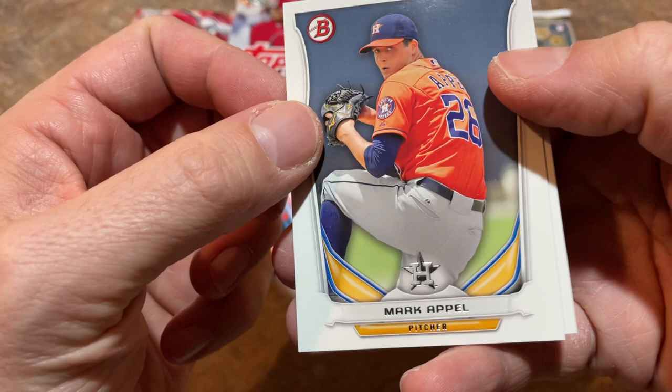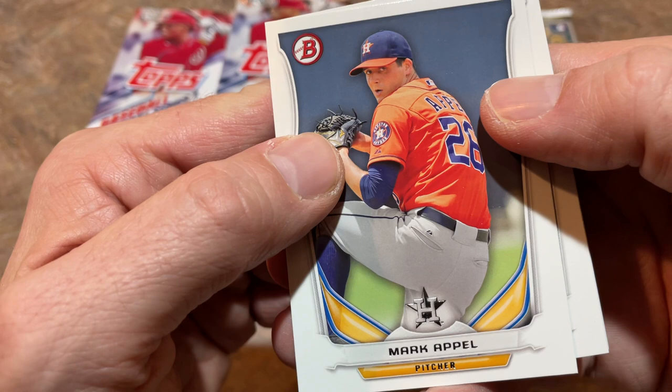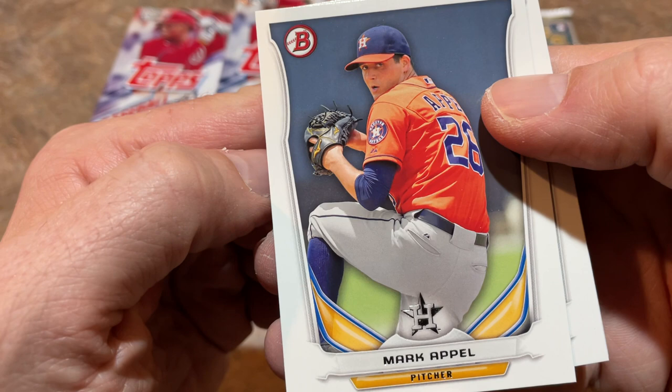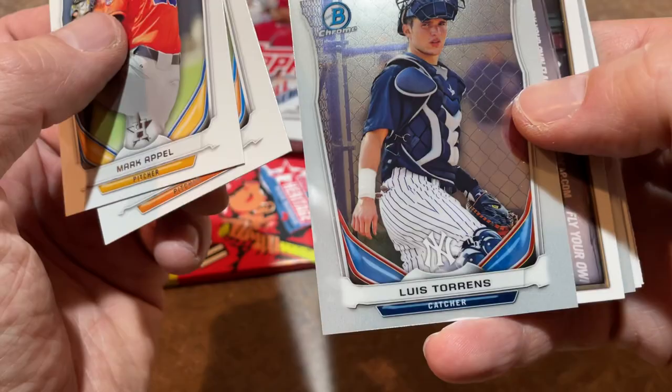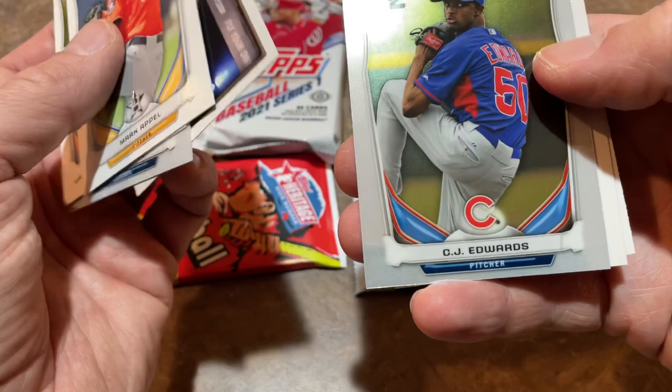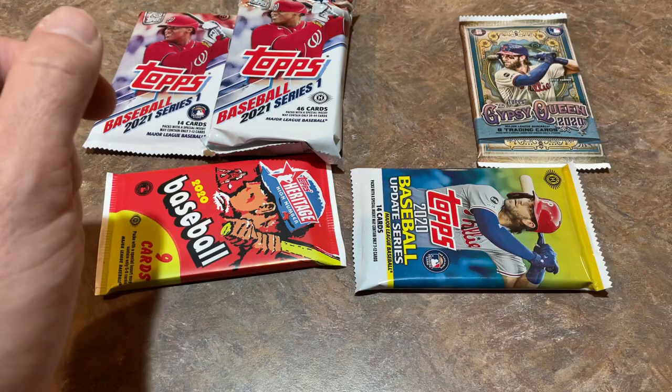Starting things off, former number one overall pick Mark Appel, who unfortunately is a huge bust. The Pirates picked Mark Appel, but he refused to sign and went back into the draft the following year, selected first overall in the entire draft — and I don't think he ever even made it to the big leagues. There's Tyler Colick first Bowman, Luis Torrens Bowman Chrome, Jacob Gatewood, CJ Edwards, Trevor Story — a nice one — and Grayson Greiner first Bowman to close it out.